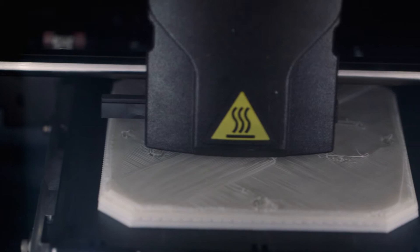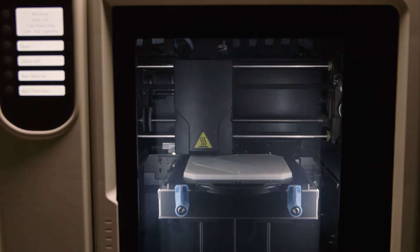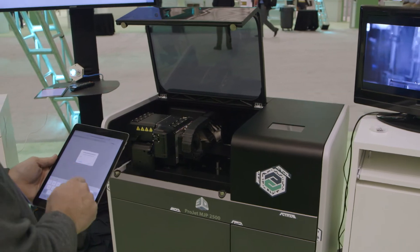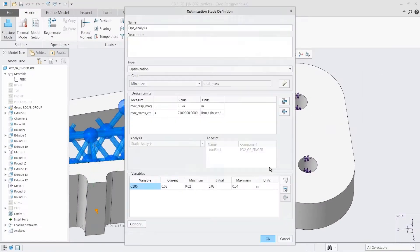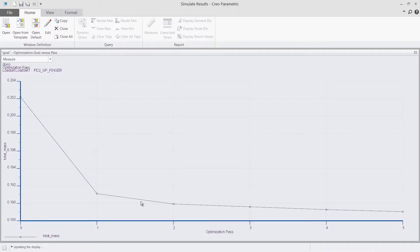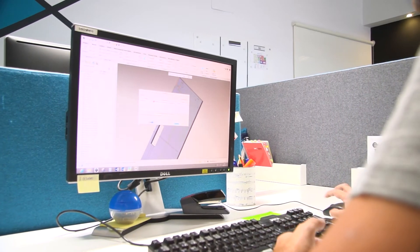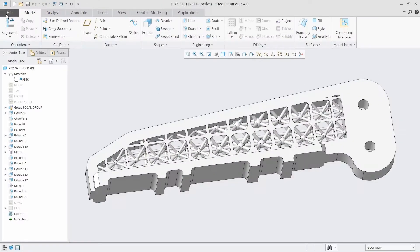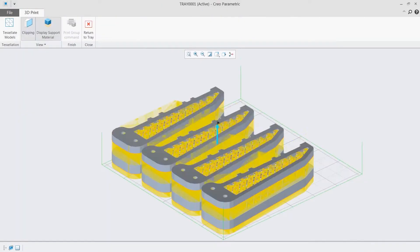Creo also has a direct integration with industry-leading 3D printers such as Stratasys and 3D Systems, enabling you to understand material usage and build time, as well as manage, track, store, and reuse your print jobs. This includes the ability to auto-position and nest multiple components to save time and money.